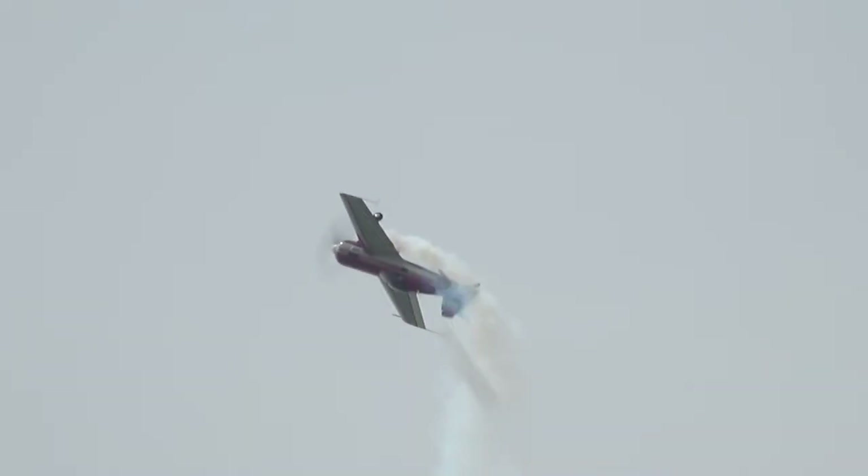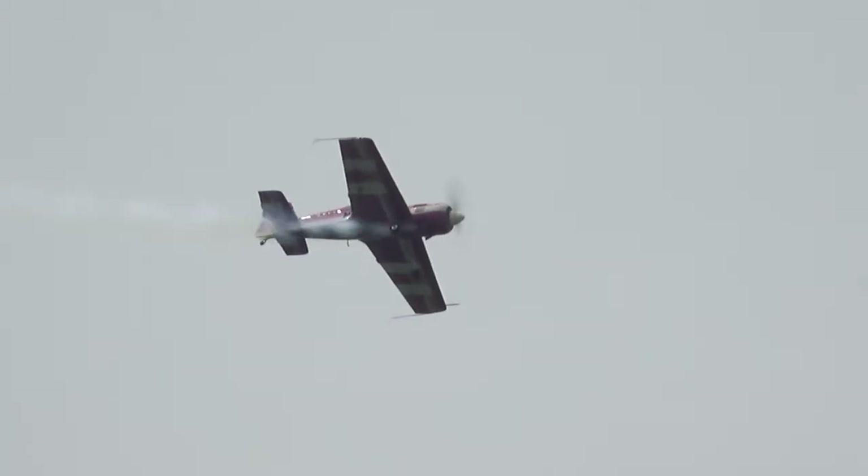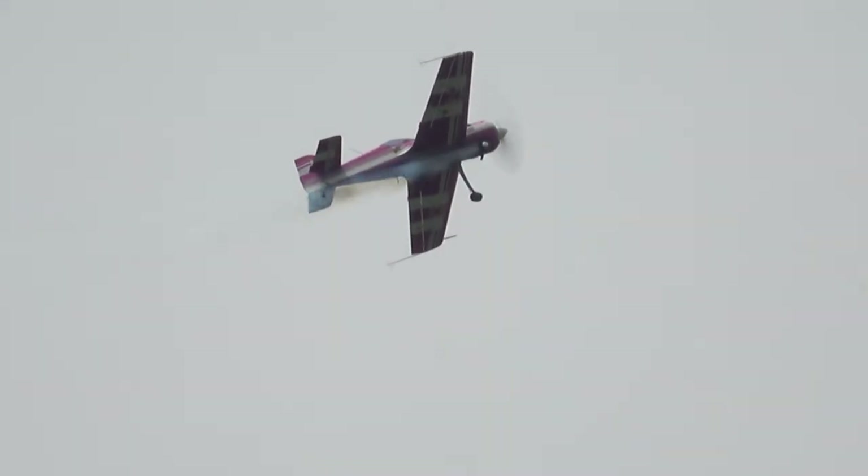Rick won the Chief American Aerobatic Challenge in 2004. He is most comfortable not flying straight and level. He will be joined by a U.S. member to demonstrate the entrance of the Air Force at Ottawa.